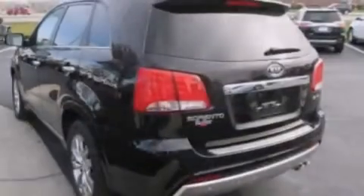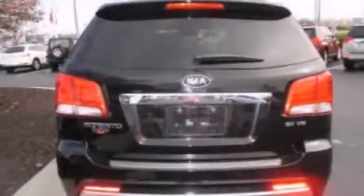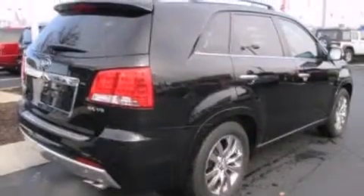The following features are also included: Kia UVO eServices, 10 perfectly positioned speakers, XM satellite radio, alloy wheels, roof rails, and 12-volt power outlets.